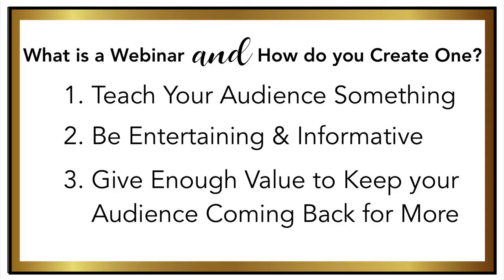Many great live webinars are much like a training session, in that people attend virtually from the comfort of their own computer instead of in person.